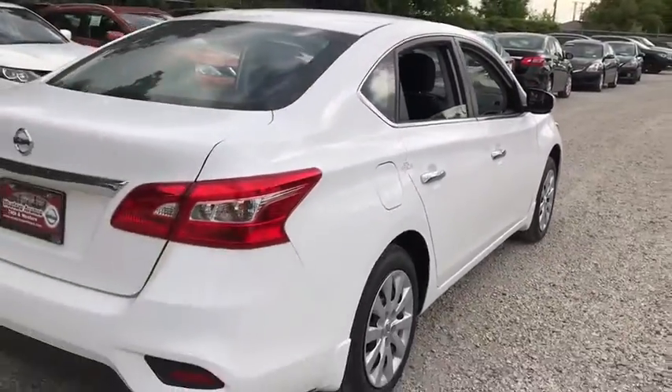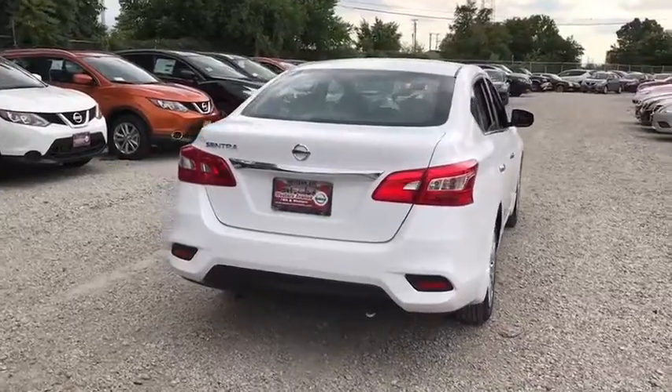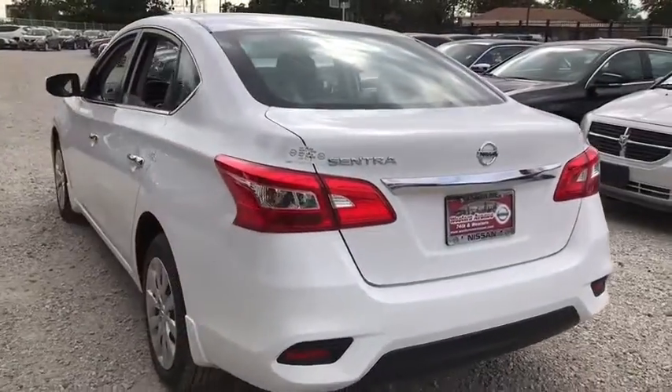Stability control, steering wheel audio controls, anti-lock braking system, traction control, keyless entry, Bluetooth, adjustable steering wheel, power steering, cruise control, rear defrost, front-wheel drive.